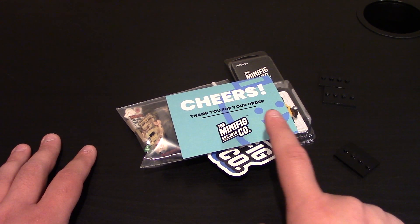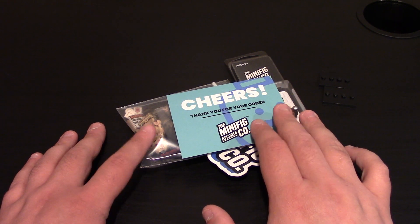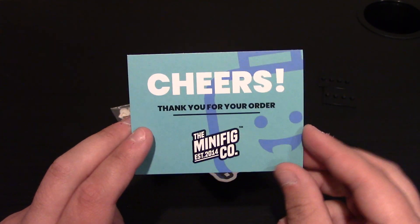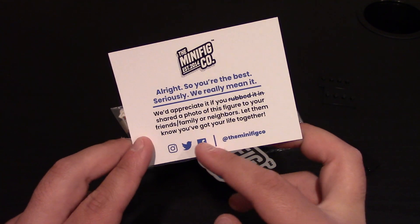Hello everyone, here with a custom Lego minifig review from the Minifig Co. All this stuff right here is from their Mad Dash event which was on May 4th, which is also Star Wars Day. Of course what comes in all packaging is their business card. It says cheers, thanks for your order. Normal speed on the back. You can post any pictures to their social media.